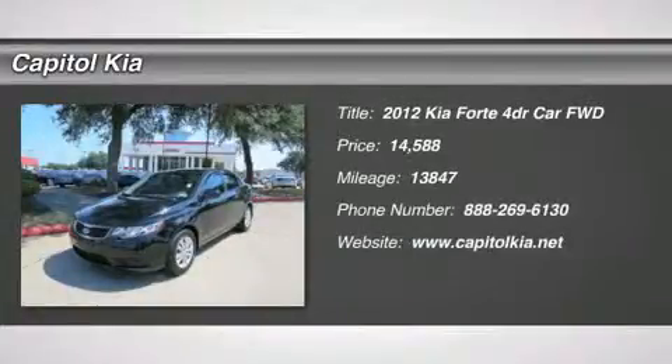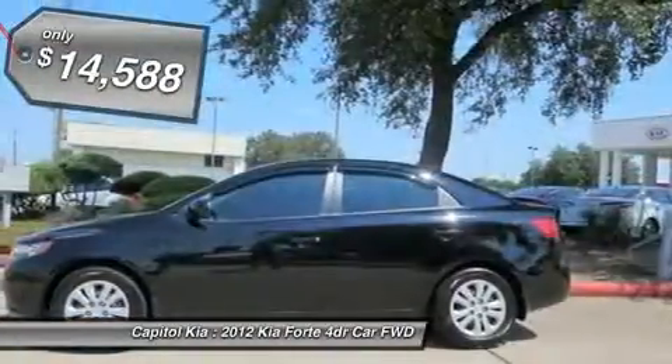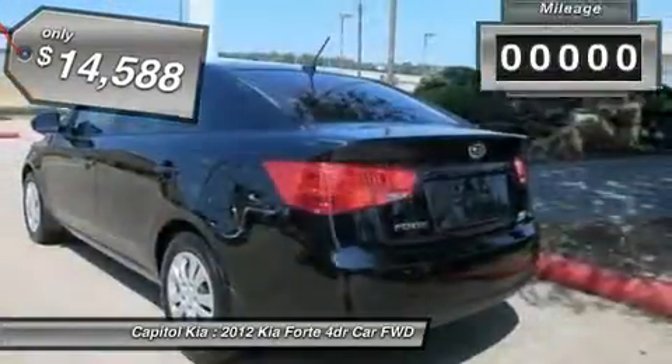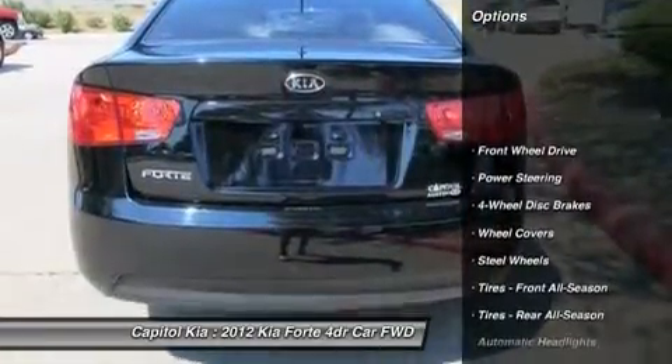Capital Kia is pleased to be currently offering this 2012 Kia Forte LX with 13,847 miles. Drive off the lot with complete peace of mind, knowing that this Forte LX is covered by the Carfax buyback guarantee. At Capital Kia, we want you to know that you can be confident in your purchase with us.